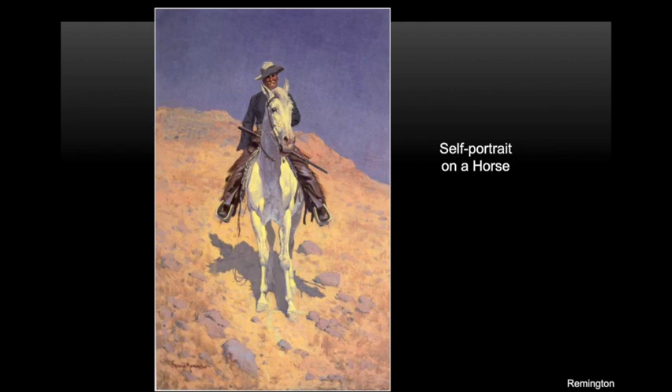Do you think this painting is a realistic painting? Yes, he painted himself to look like a real cowboy, and there's a lot of realistic details. Remington's father was a cavalry officer, a soldier who led on horseback. His father also owned a newspaper. So Frederick learned a lot about newspapers and soldiers from his father. When he was a student at military school, he would fill all of his notebooks with drawings of horses and soldiers.